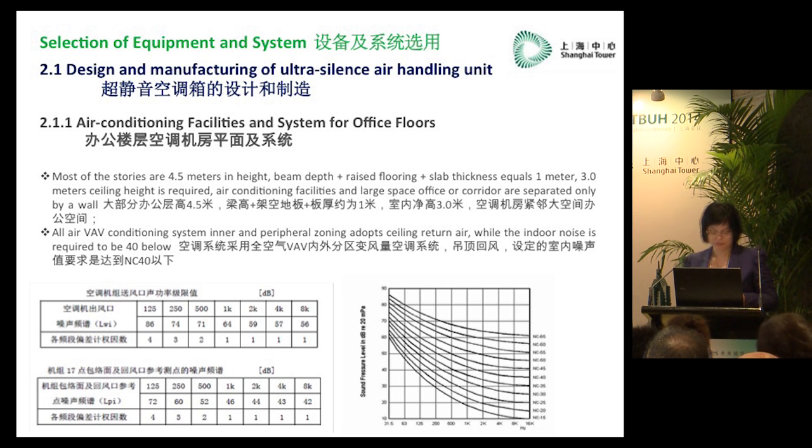Regarding the selection of equipment: firstly, the design and manufacturing of an ultra-silent air handling unit. The office area is mainly located from zone 2 to zone 6, ranging from 2,000 to 4,600 square meters, with most storeys at 4.5 meters in height. Beam depth plus raised flooring plus slab thickness equals 1 meter. Because vertical elevators are used around the office area, the shaft can only be arranged around the core, leaving very limited space. In some cases, the HVAC is quite close to the office area, and the noise limit should be less than N40.